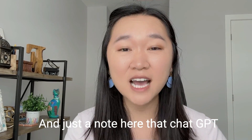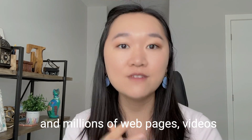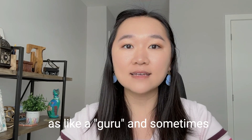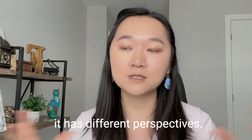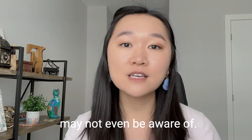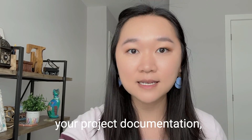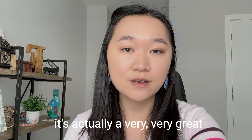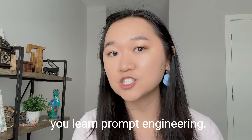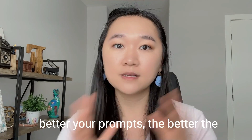ChatGPT has already learned from millions and millions of web pages, videos, and text all over the internet. You can almost think of it as a guru — it has different perspectives and will learn from different projects and best practices that you may not even be aware of. To get the most out of ChatGPT, it's essential that you learn prompt engineering so that you're entering great prompts, because the better your prompts, the better the outcomes.